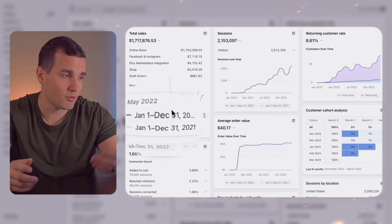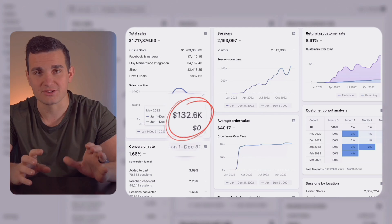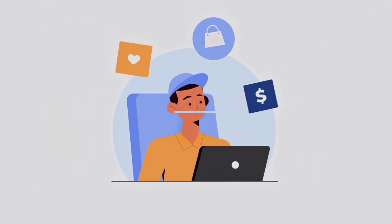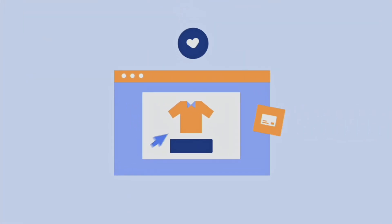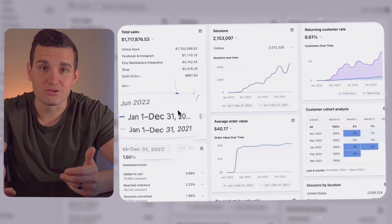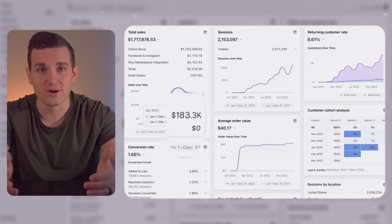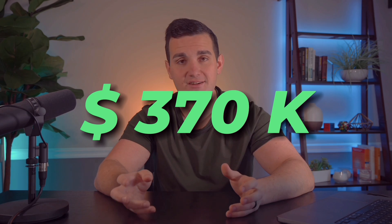Continuing into May, we ramped things up even more to about $132,000 in sales — which is crazy growth for just being in business two months. What got us to that point was really just seeing which designs were selling well and replicating more of them. It really wasn't rocket science — it was just a matter of picking a profitable niche, then making more designs like our top sellers. Then in June we did about $183,000 in sales, bringing us to a total of $370,000 in the first three months.